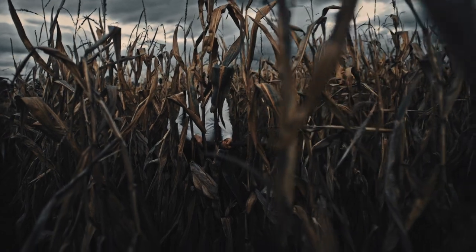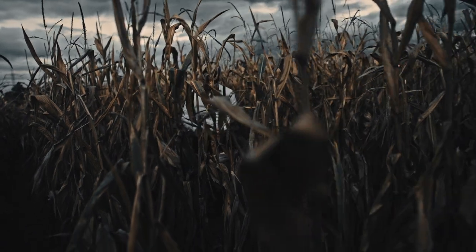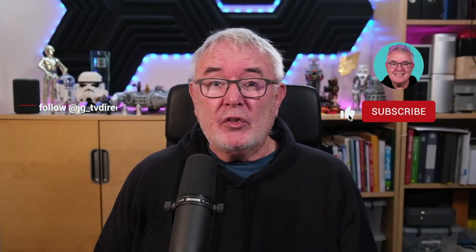Meghan and Harry documentary — corn maze sequence shock. Oh my goodness, what does it all mean? Was it planned? Was it an accident? You'll have to watch to find out.